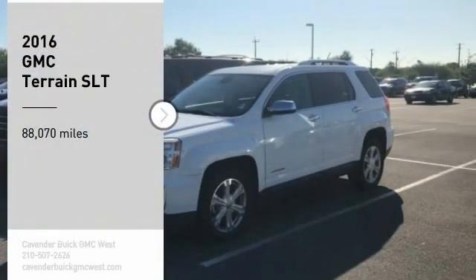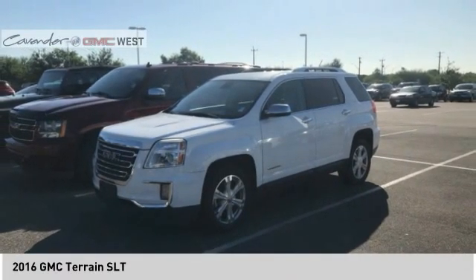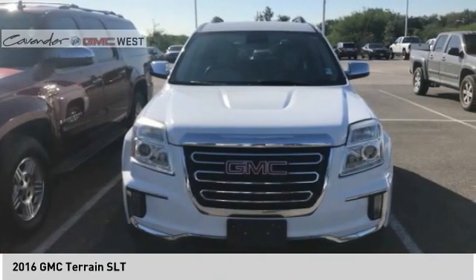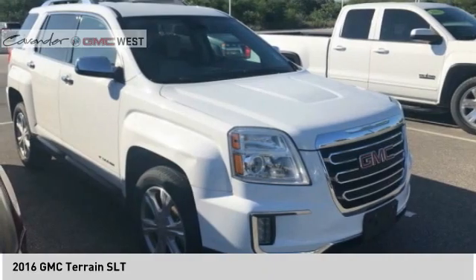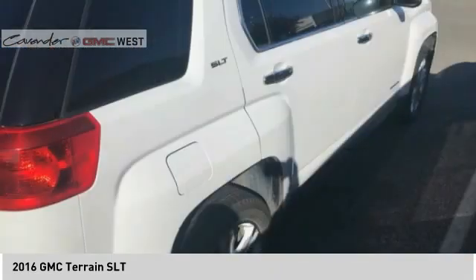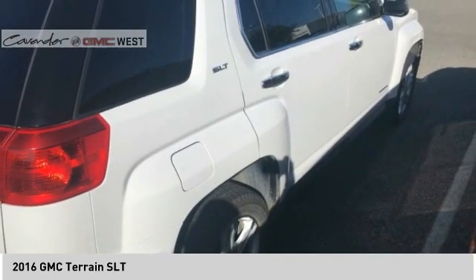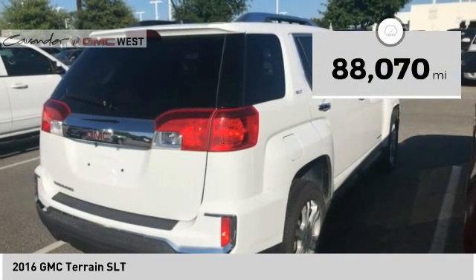Take a ride in the 2016 GMC Terrain. The GMC Terrain combines the benefits of a crossover with the style and functionality of an SUV. Terrain offers uncompromised capability, a balanced stance, and a commanding view of the road, letting occupants enjoy a confident driving experience. An EPA estimated 32 highway MPG is not bad either.